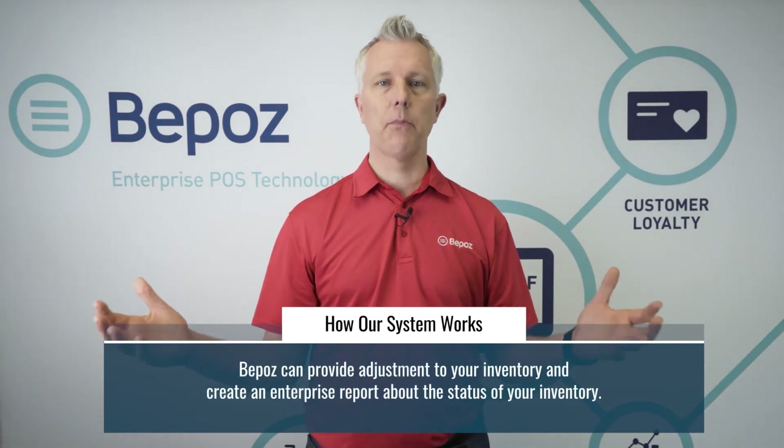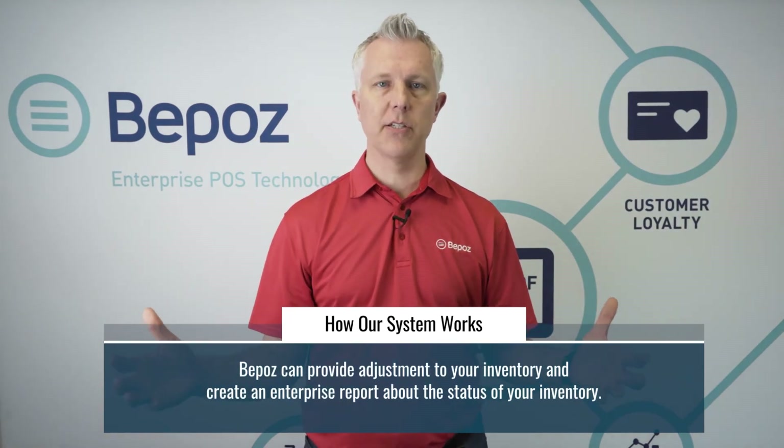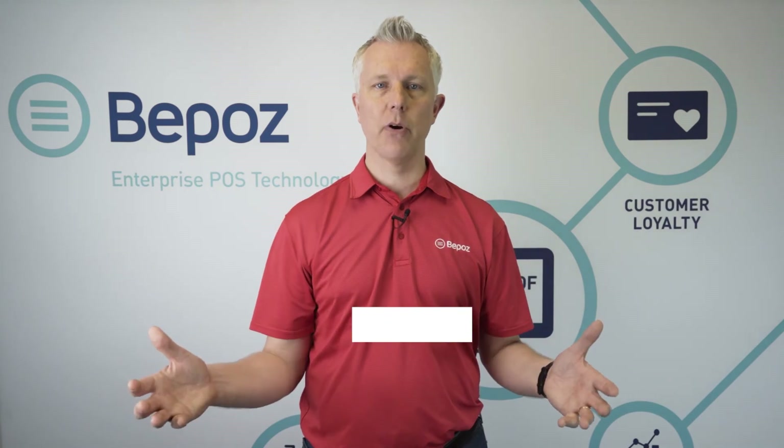All of those questions can be answered for both retail and food service products. We can do purchase orders from your outside vendors, receive the inventory against those purchase orders, do transfers between locations, do adjustments to your inventory, and give you enterprise reporting across all your locations — showing what's happening to your inventory and how much you should purchase.